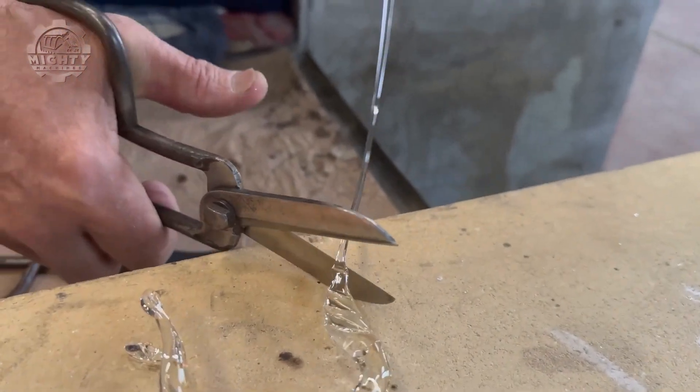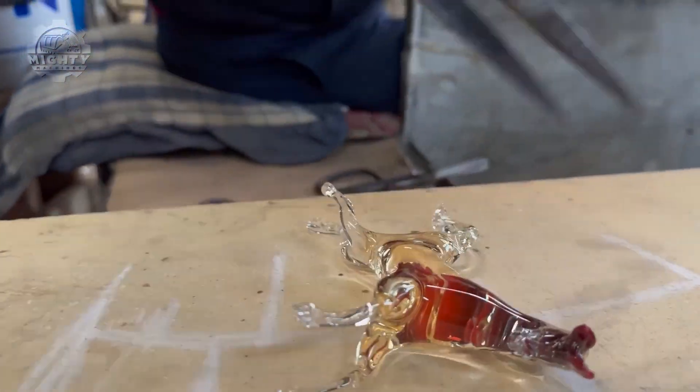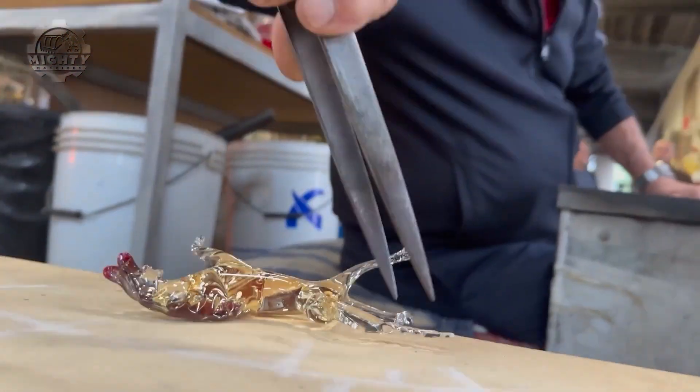A horse that is perfectly made, perfectly balanced, and perfectly detailed within just a few minutes.